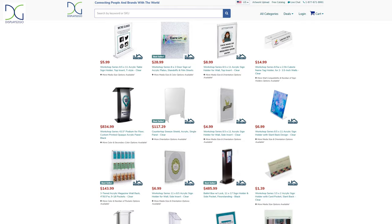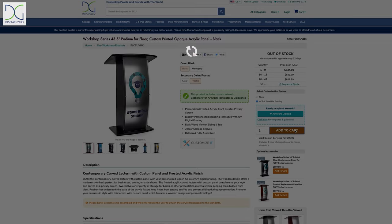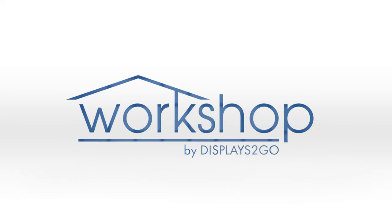When you buy any of our products from the Workshop, you can buy with confidence that you are getting a high-quality product made right here in the U.S.A. The Workshop series is exclusively developed, designed, and manufactured in our production facility for Displays2Go.